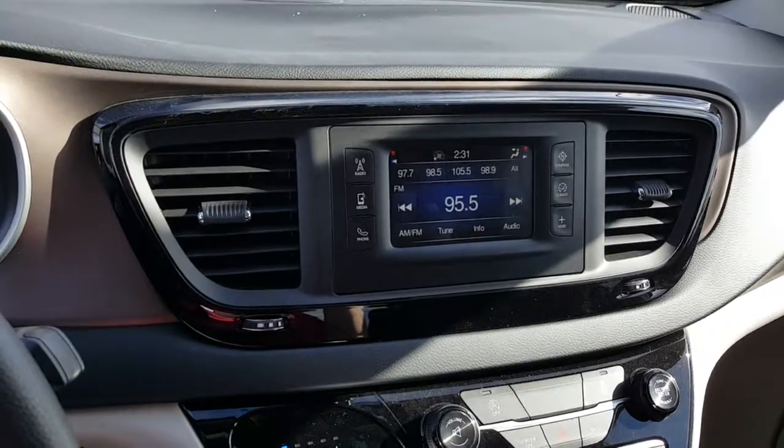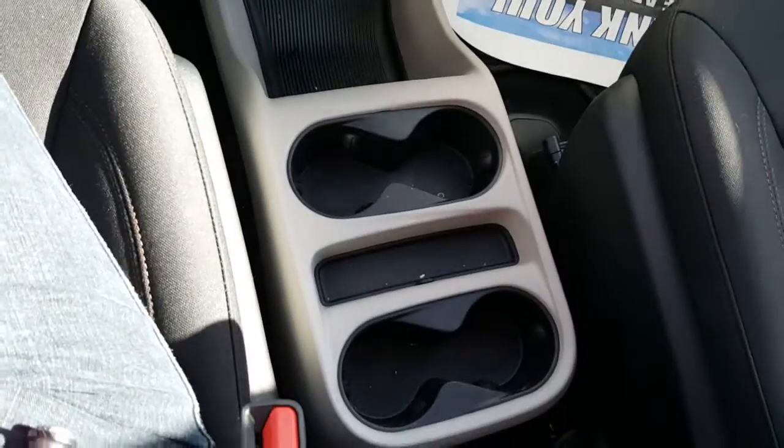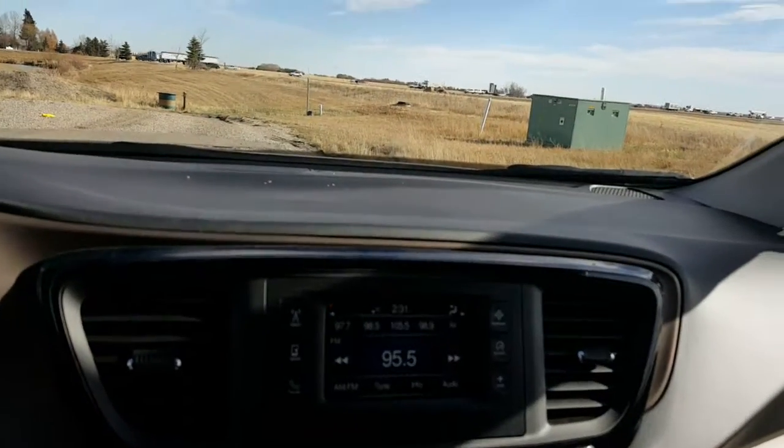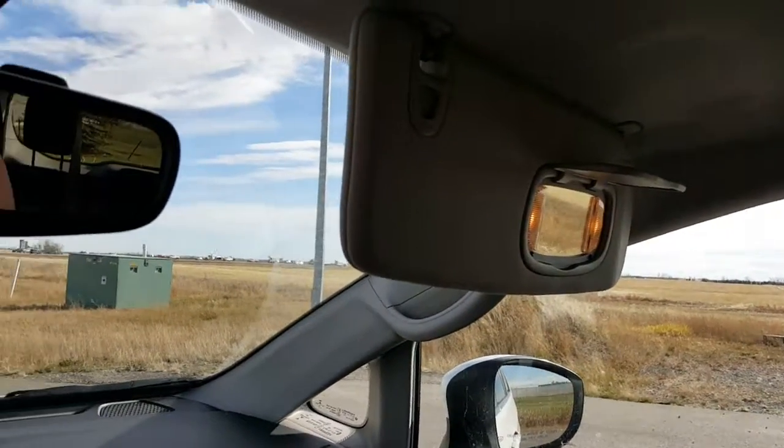On the inside we have an LCD touchscreen, a middle console between the driver and the passenger seat, and driver and passenger vanity mirrors.